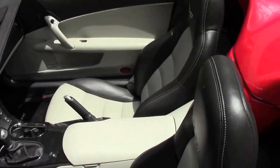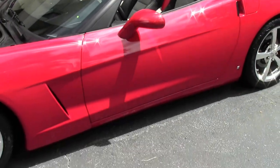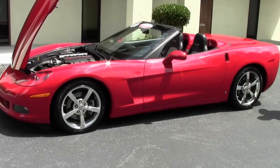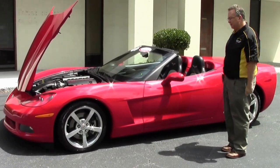As you've heard in these videos many times, the 6-speed is a little bit more rare option than the automatic transmissions. Roughly 33% of the cars made were 6-speeds, so to have a convertible and a 6-speed is a nice rare option.